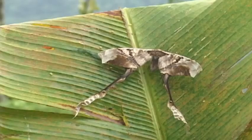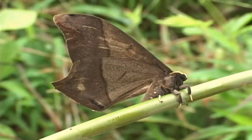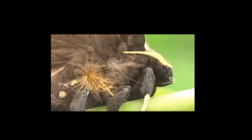This copiopteryx moth certainly has the longest tails for a silk moth in Costa Rica. This arsineurid moth emits pheromones from scent hairs that thrust from its body.